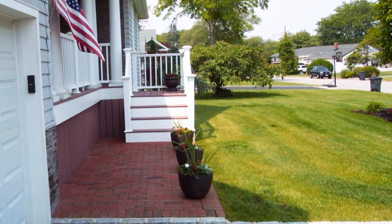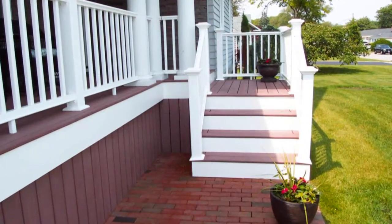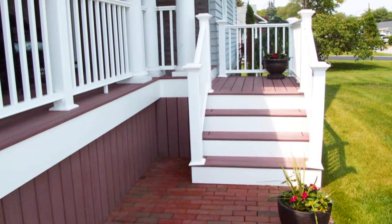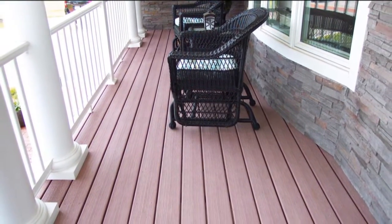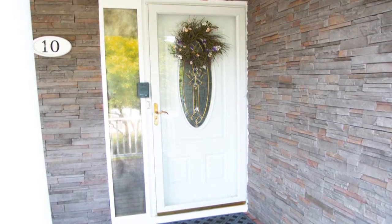As you approach the brick walkway and travel up the easy-to-maintain Trex front stoop, you'll note the gorgeous stonework incorporated into the vinyl-sided facade. The Trex stoop expands into a cozy Trex front porch, and then there's the elegant entry door enveloped by a wall of stone.